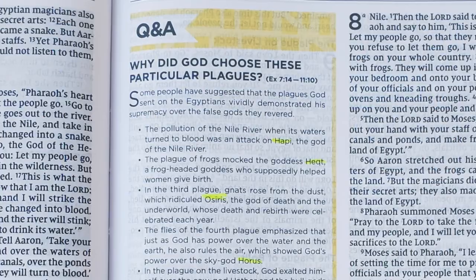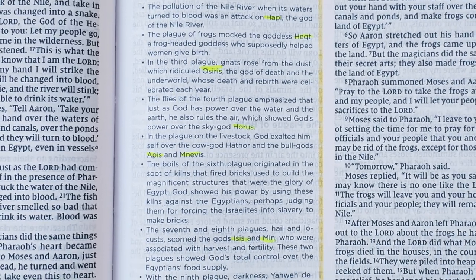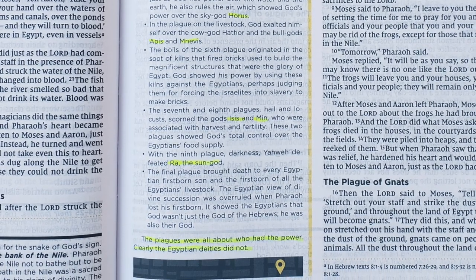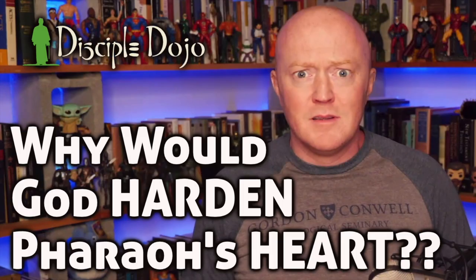One thing that was nice to see is the Q&A box on page 85 noted how the plagues were aimed at the specific gods or the areas those gods oversaw in Egypt, even identifying by name a number of the Egyptian gods targeted by the plagues. And then along with the note at chapter 10, verse 1, there are two Q&A boxes on pages 88 and 89 dealing with the question of Pharaoh's hardened heart. It was nice to see more space given to that disturbing question that has serious theological ramifications.